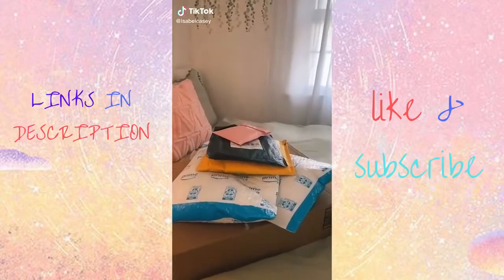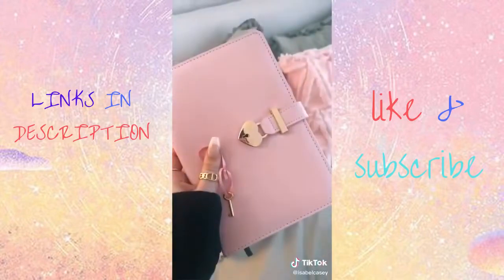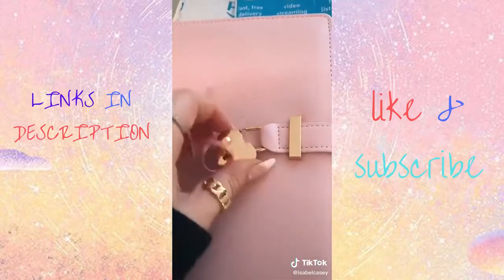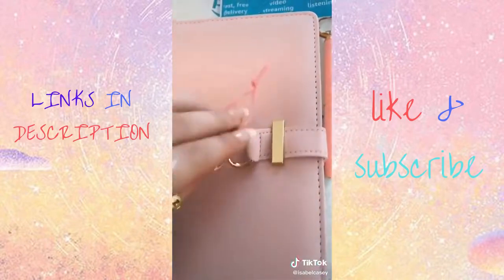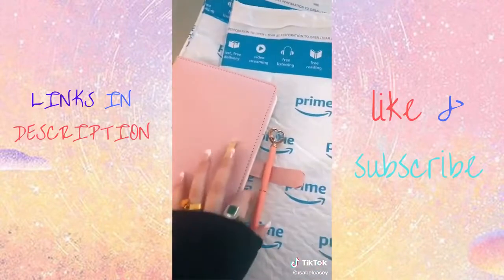Amazon haul. The first thing I got was this super adorable little diary, and it comes with a lock and a key. Also, this super cute pencil comes with it too. So I just turn the key and then it unlocks. This is just so cute and I love the little pen.